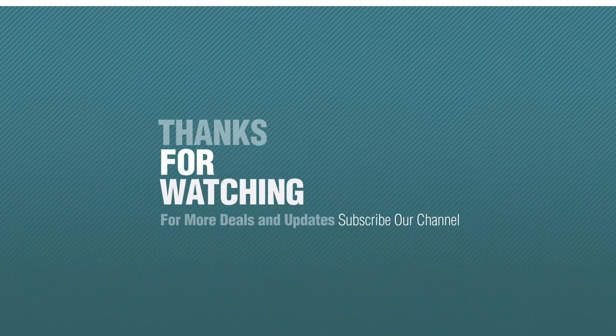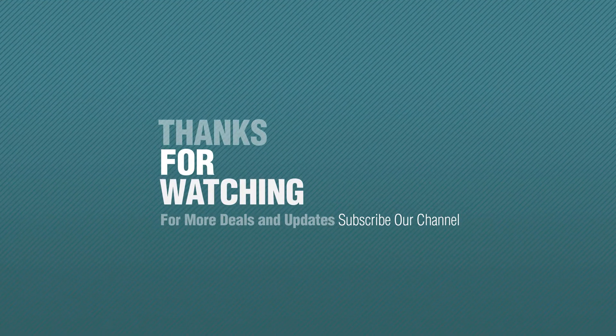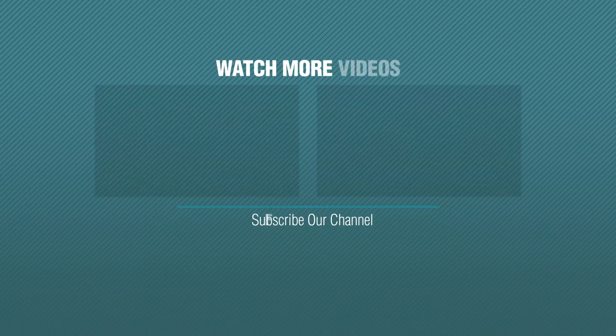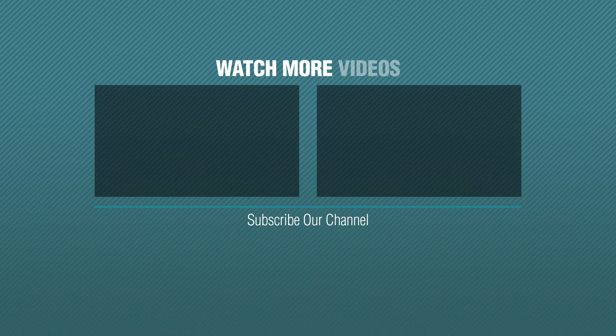Thanks for watching this collection. If you like it, subscribe to our channel. We'll see you next time.